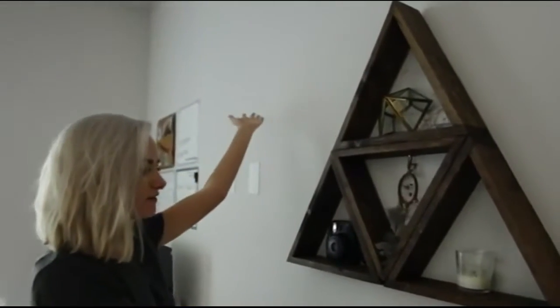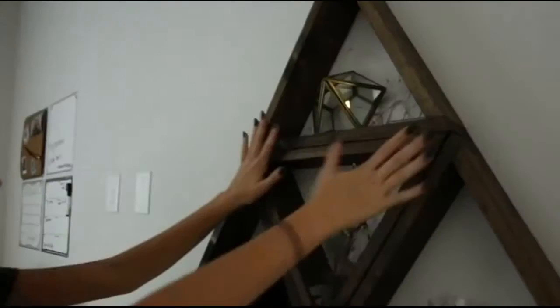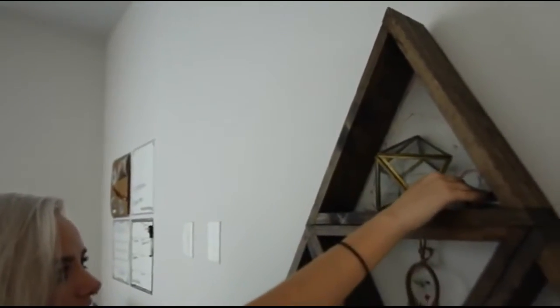So here on this wall, I have these triangle shelving things — each one comes separate, and they're from the Melrose Trading Post. I just have a little setup here: a dream catcher, my Polaroid camera, a candle, this cool triangle thing from Urban Outfitters, and then these little lights that switch on.